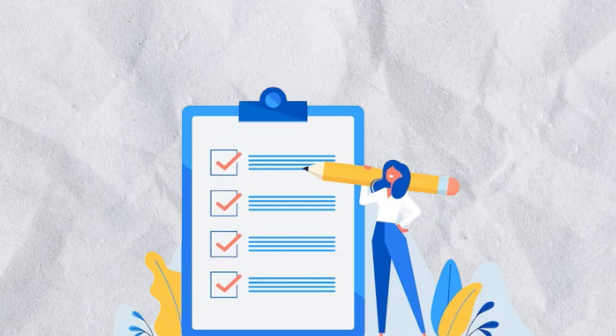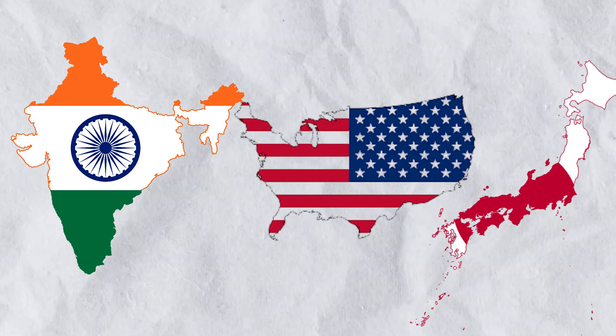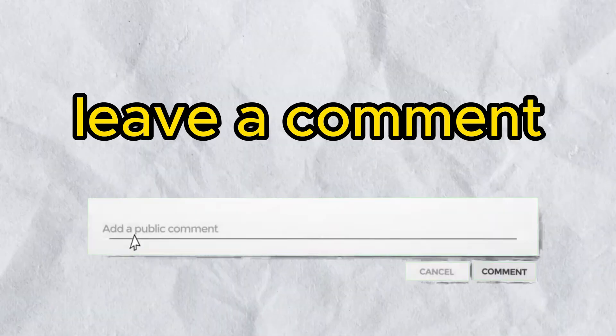Before we end the video, there are some points worth mentioning. First, SGE is not available worldwide — it's only available in Japan, India, and the United States. Second, there is no exact information on when it's going to be available worldwide. Third, for those of you who are not from those countries but are curious to use it, leave a comment and let me know whether you want access to SGE or not.